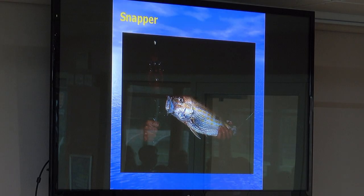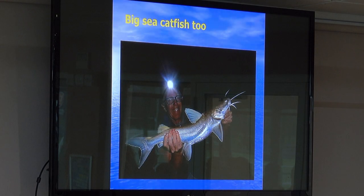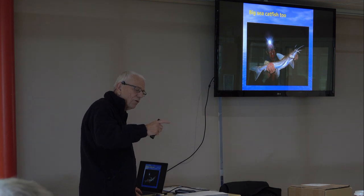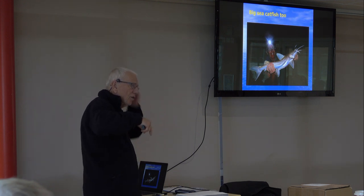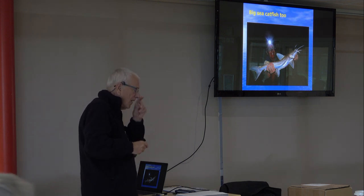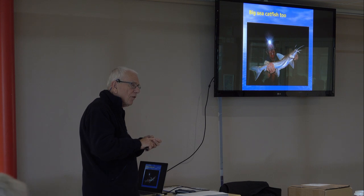Two of these big snappers. Big catfish — they're nasty. I've still got the lump on this finger from two years ago when I got stung by one. They have spines on the pectoral fins and dorsal fins, and it didn't half hurt.